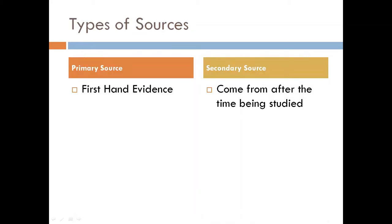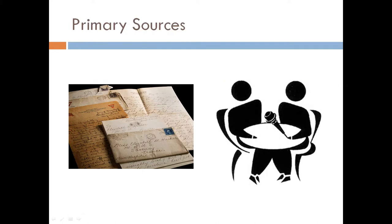People who study history divide sources into two main types, called primary sources and secondary sources. Primary sources are first-hand evidence that come from the time being studied. If you are looking at the Decade of Centenaries, then a diary someone wrote during the War of Independence is a primary source. An interview today with an eyewitness of events would also be a primary source.